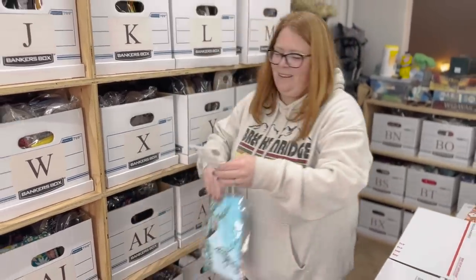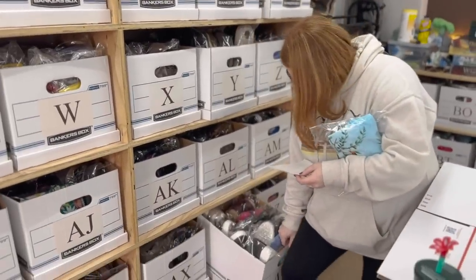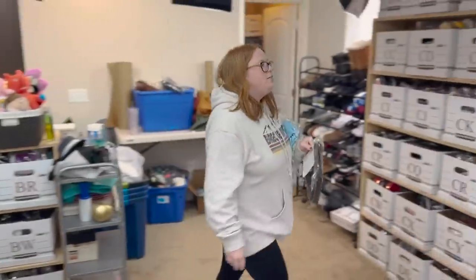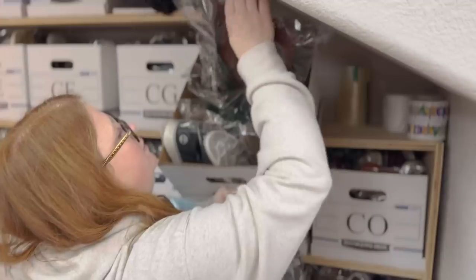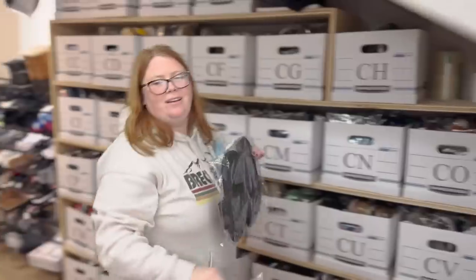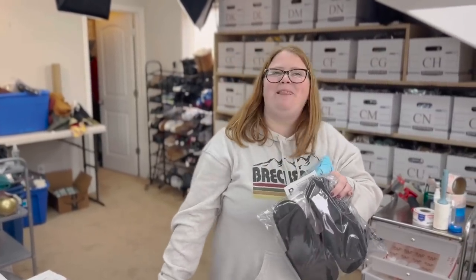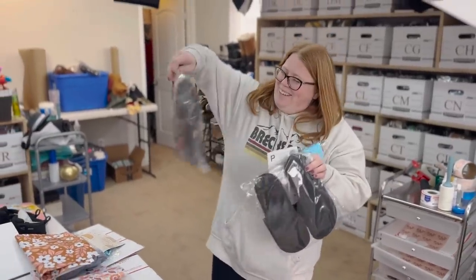Kristen just likes selling stuff that she likes to sell, and I think that's the right way to do it. Because you buy stuff you don't like to sell and that's the stuff that ends up in a pile in your closet. Like, I have a Christian Dior robe in one of these bins that's been there for months — I just don't like listing robes.